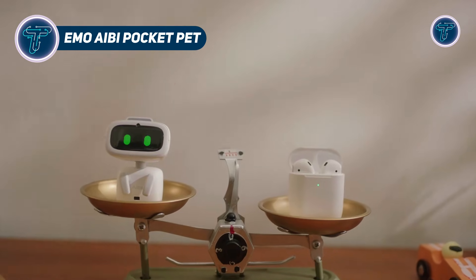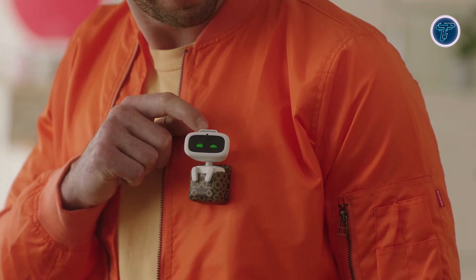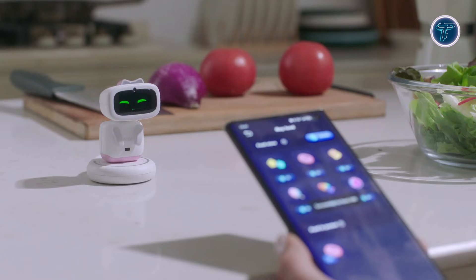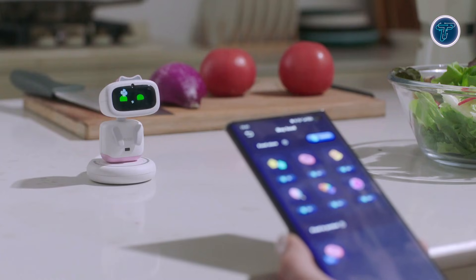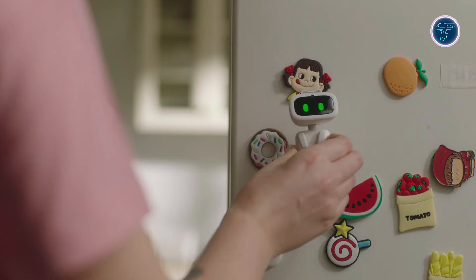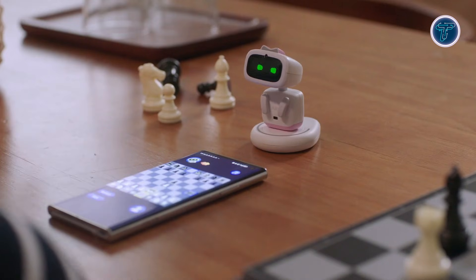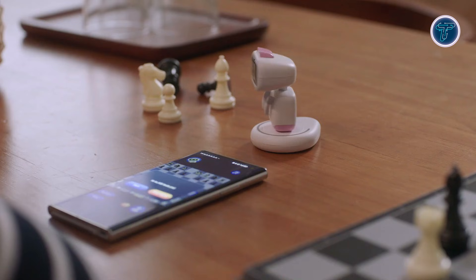Emo AB Pocket Pet is a tiny AI companion that fits in your pocket but delivers surprisingly rich interaction. Powered by ChatGPT, it can hold conversations, remember users, and respond to voice commands with personality. Its animated face expressions, playful reactions, and emotive LED indicators make it feel alive, turning simple interactions into engaging experiences.